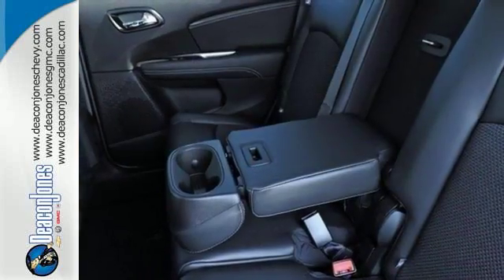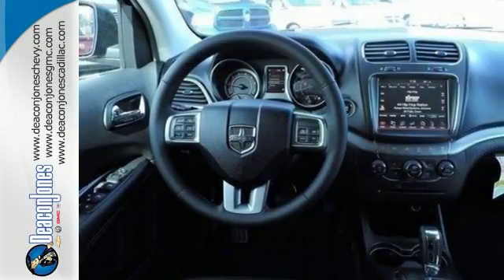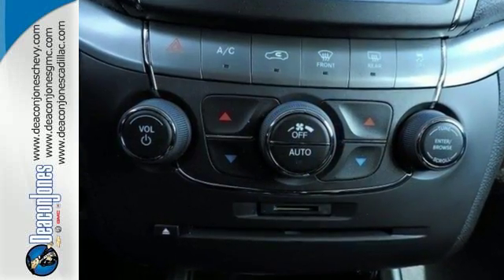And with ample room for passengers, you also have the flexibility of fold-flat rear seats and in-floor storage bins to offer up 67.6 cubic feet to stuff with your stuff.